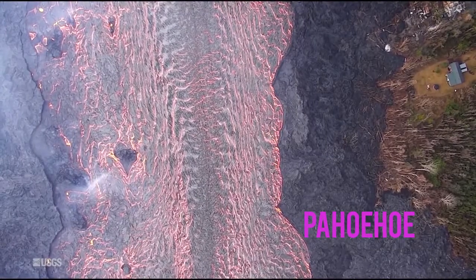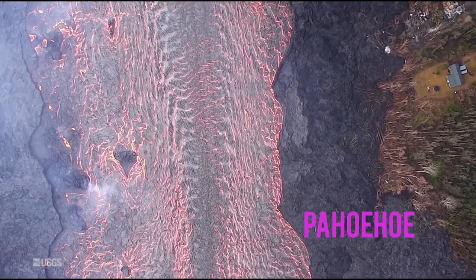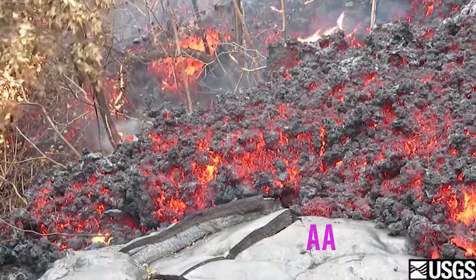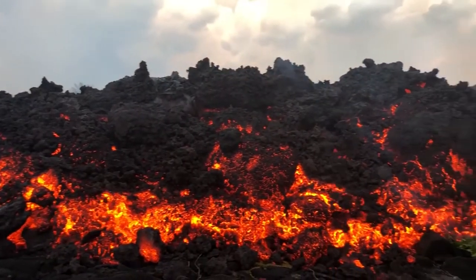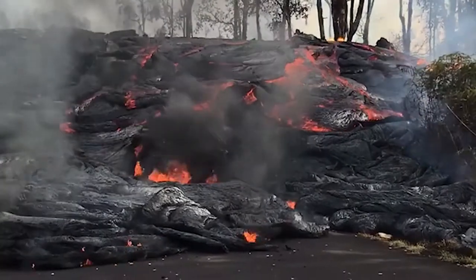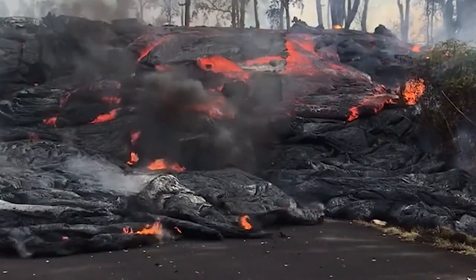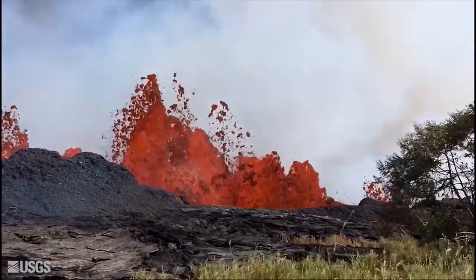Pahoehoe lava moves slowly and results in a smooth surface with rope-like ridges. Then there's aaa lava that's kind of chunky and flows quickly, leaving a jagged surface behind. Even though aaa flows quicker than pahoehoe, in most cases it can still be outrun — and sometimes just outwalked — by humans.